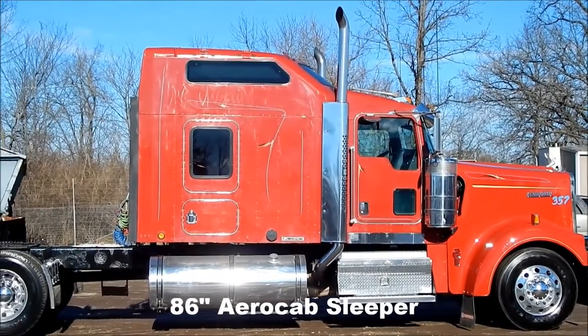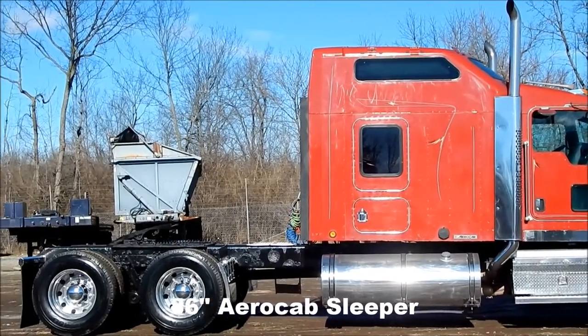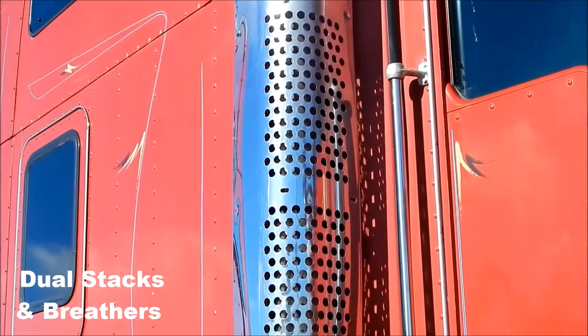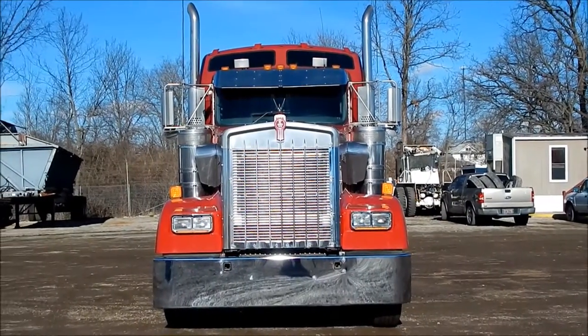86 inch aero cab sleeper, dual stacks and breathers. Folks, this is one good looking W9.